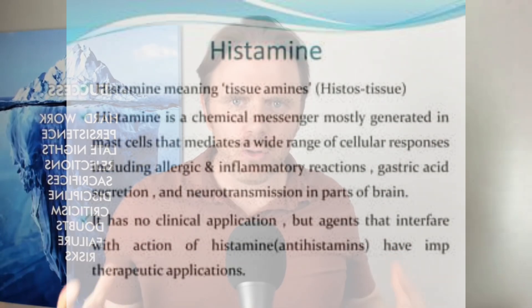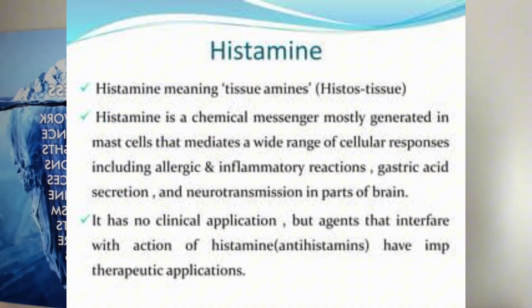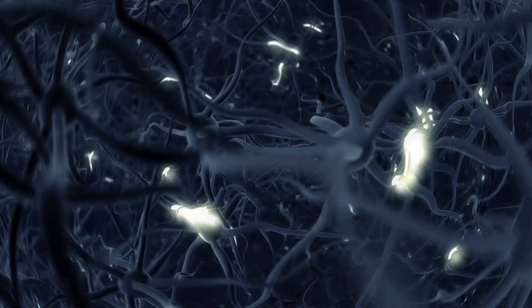So what's histamine? Histamine is actually a neurotransmitter. It's made in the gut. It has a lot of different things with blood flow and inflammation.